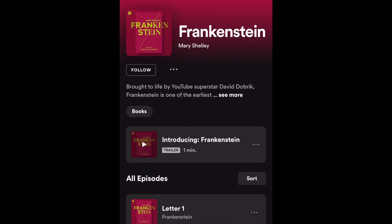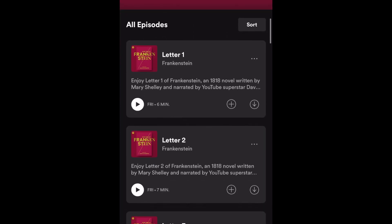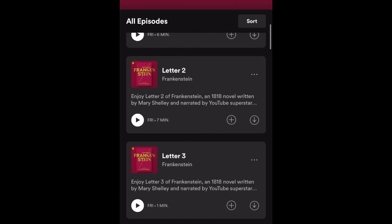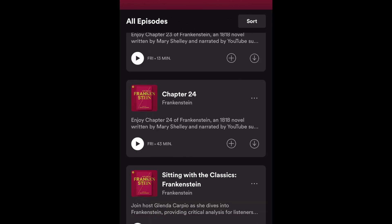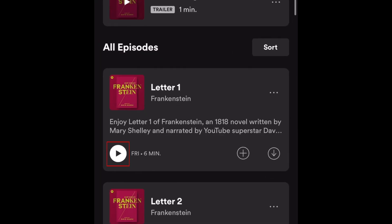The books are broken down into episodes by chapter, so the structure looks similar to how Spotify presents podcasts. This way, you can easily listen to the book in sections. Tap play on the first episode to begin listening to the book you've chosen.